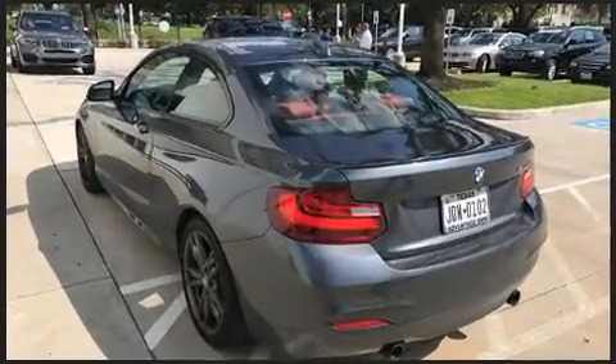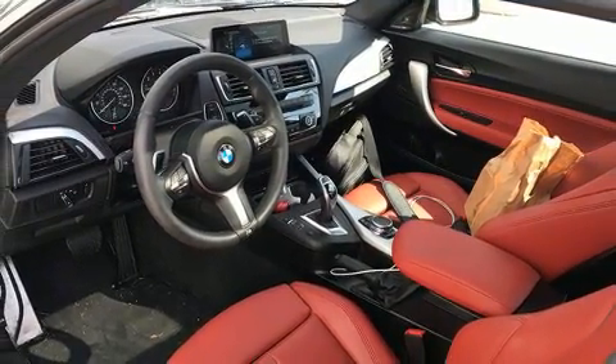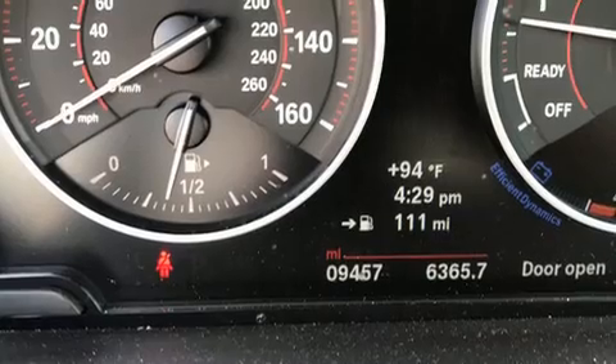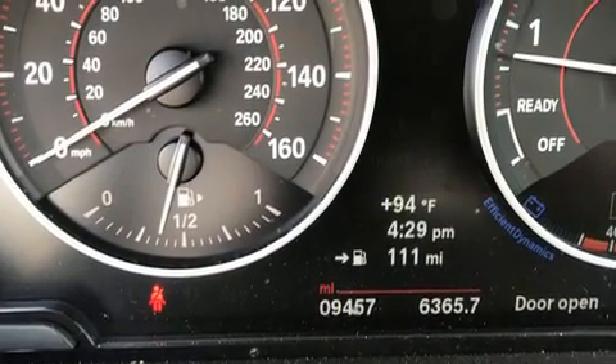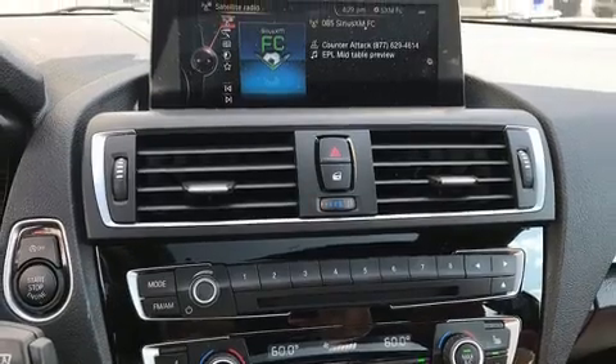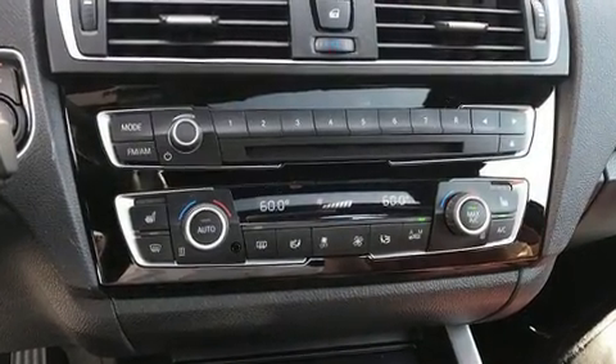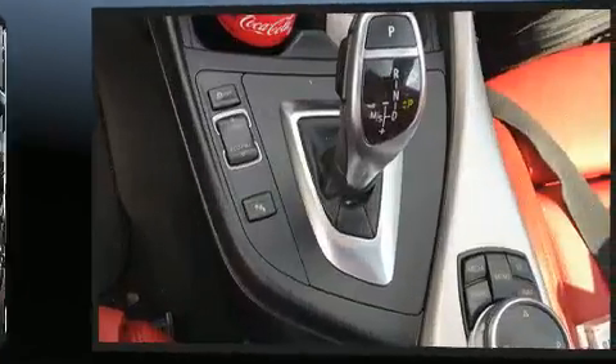BMW made sure to keep road handling and sportiness at the top of its priority list. Smooth gear shifts are achieved thanks to the 3.0-liter six-cylinder engine, and for added security, dynamic stability control supplements the drivetrain. A turbocharger is also included as an economical means of increasing performance.